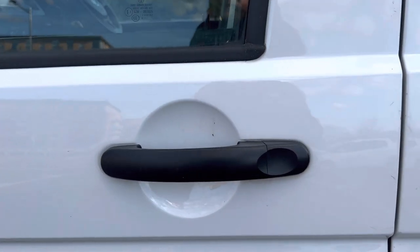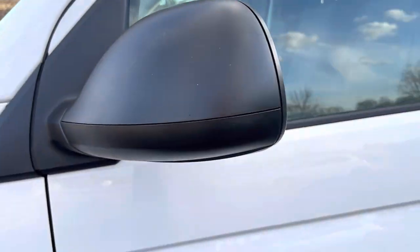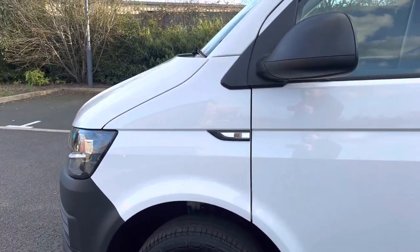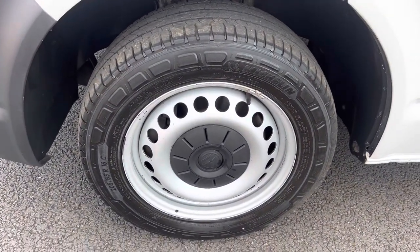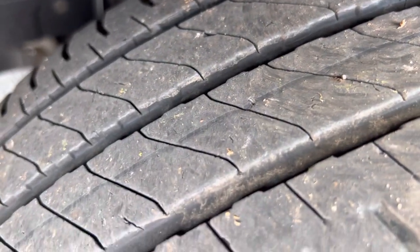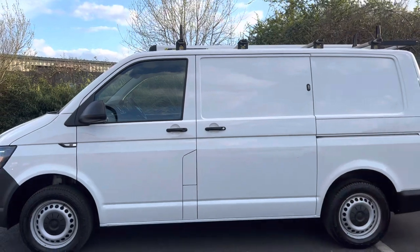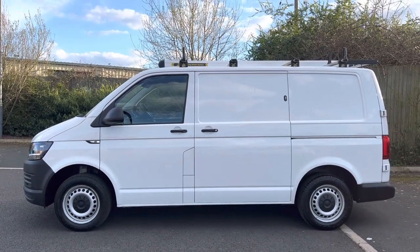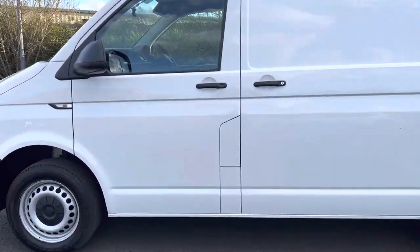Passenger side front door handle is all good. Mirror unit this side is in good order. Passenger door is all looking good, as is your passenger side front wing. We have a factory steel wheel with a Michelin tyre this side as well, with plenty of tyre tread depth. Standing back to look at the overall side profile — she's in good overall condition, a respectable-looking van.